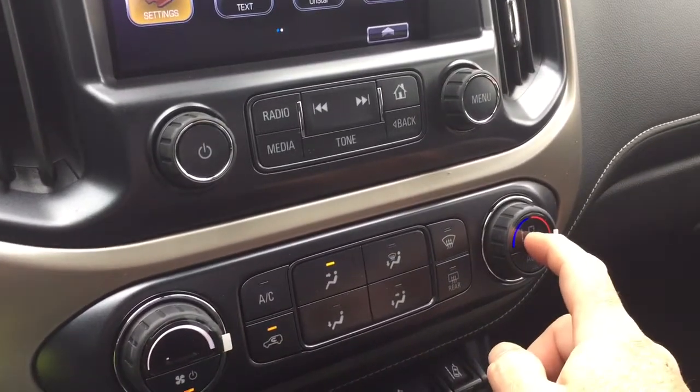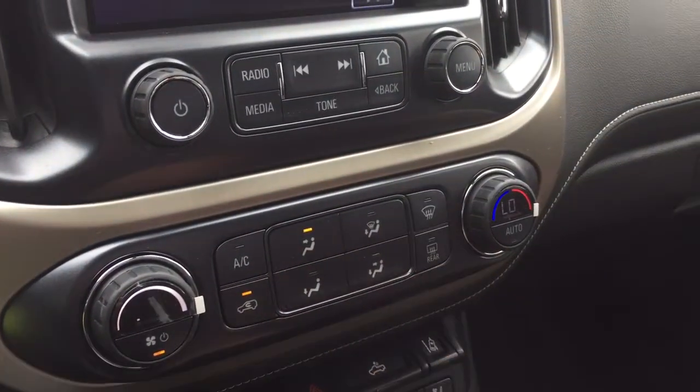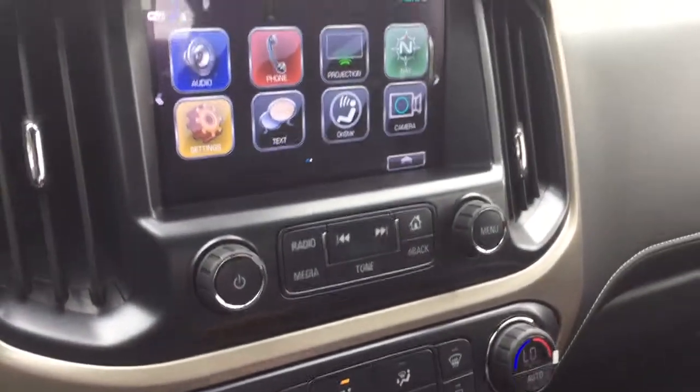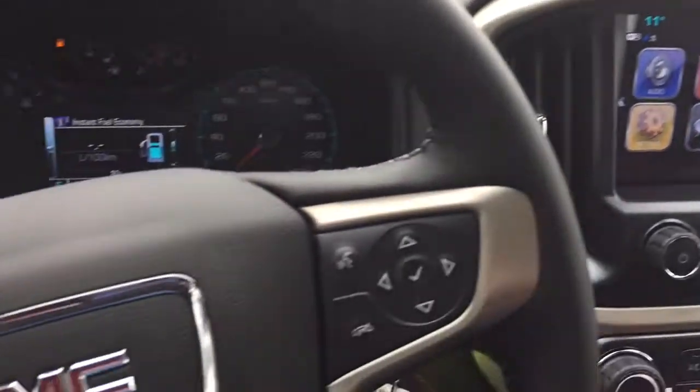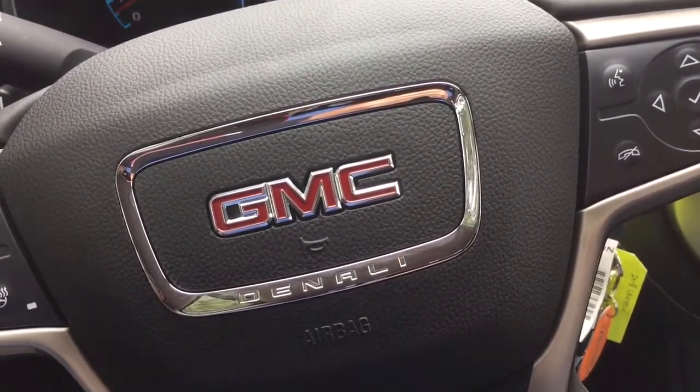Fan speed, automatic temperature controls, AC button, and front and rear defrosters are all located right there for you. And that is a look around the Denali Canyon. You'll want to give this one a test drive — we're at Mills Motors, 240 Bond Street East in Oshawa.